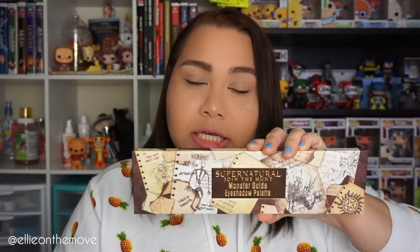Hey guys, Tracy here and welcome back to my channel. Today's video — how did I not know this — Hot Topic sells fandom makeup! I went into Hot Topic and found something amazing, so today we're gonna be using it.